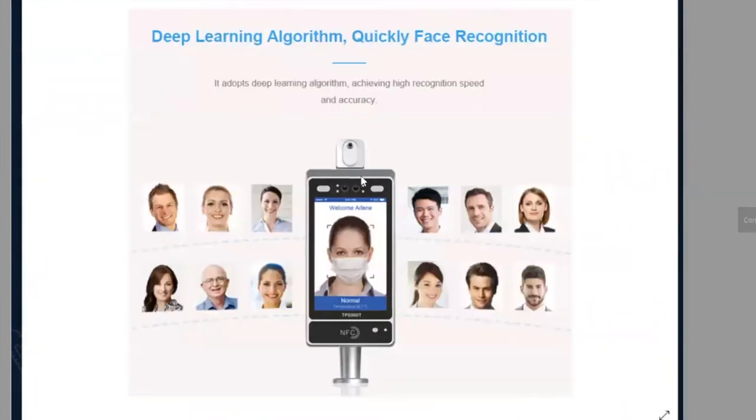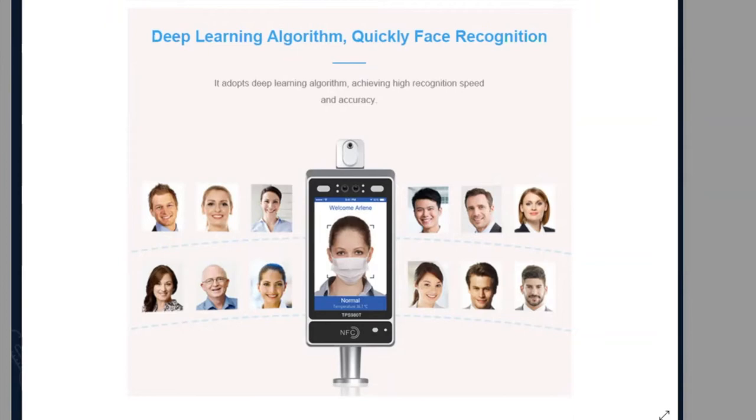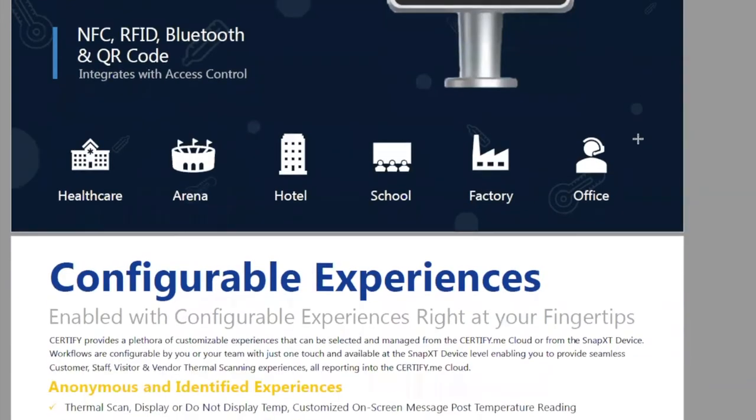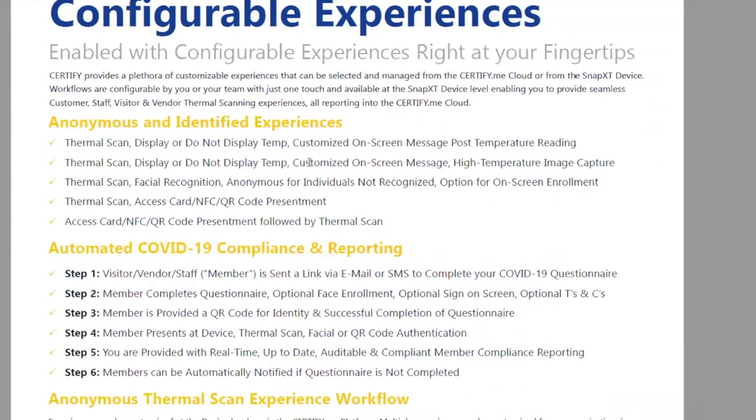Because the device has cameras and LED lights, we can also do facial authentication — not just thermal management. This leads to a number of different workflows that our customers have asked for, and this is what really separates us from everyone else.